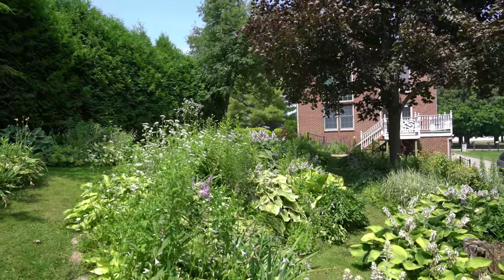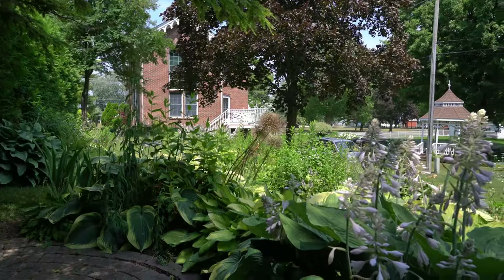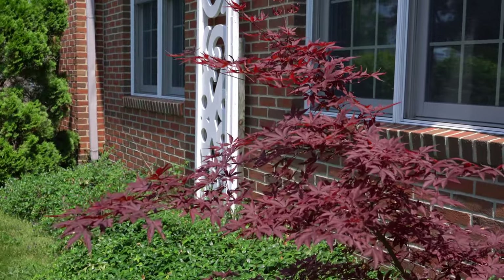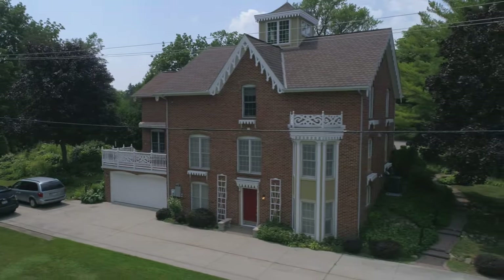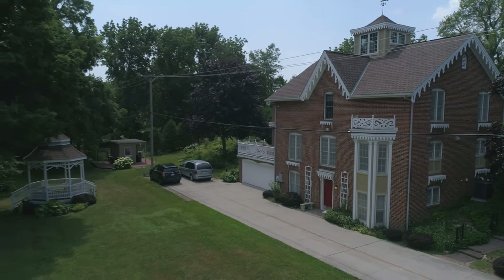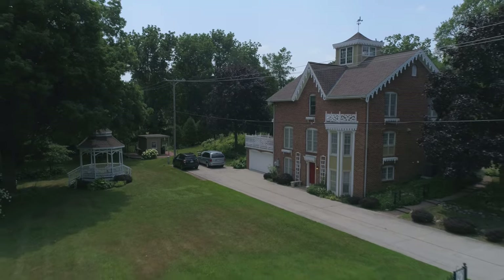The home is only 250 feet from Lake Huron and the Port Sanilac lighthouse. You are walking distance to the main marina, the DNR boat launch, and restaurants. Huron Shores Golf Club is only two and a half miles north of Port Sanilac, and North Port Huron Jellystone Park is five miles north.